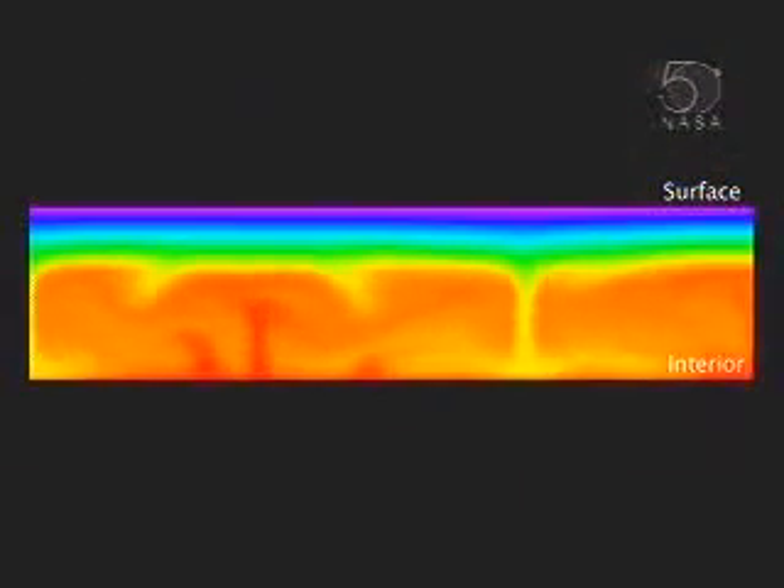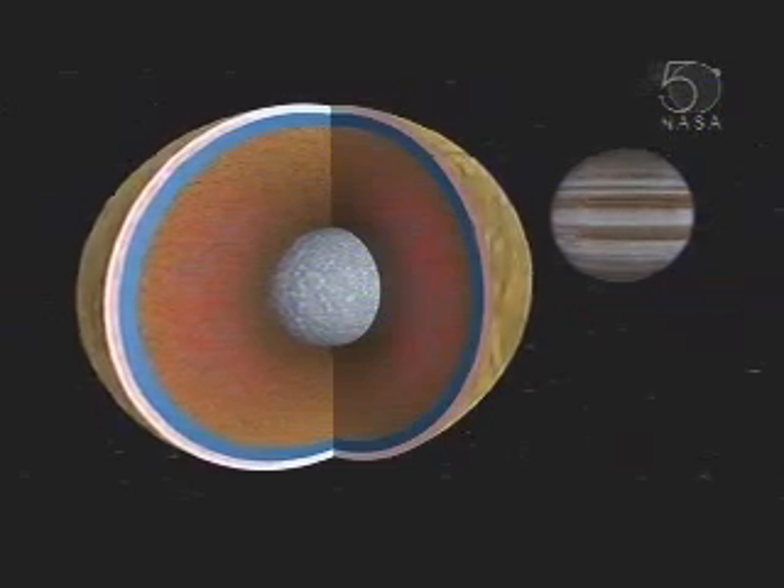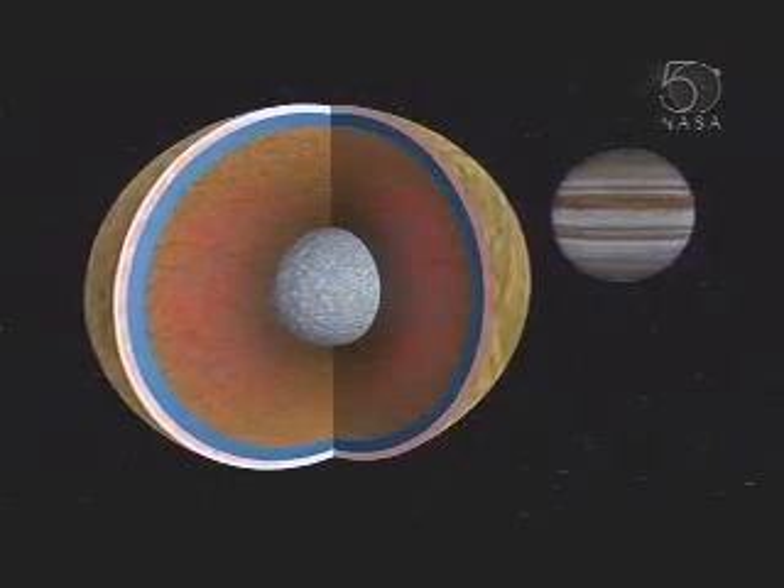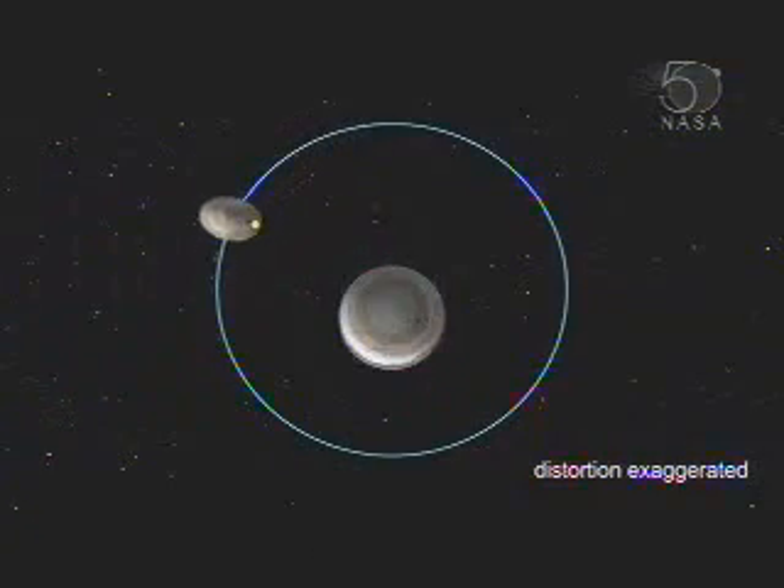Europa generates heat inside. How? It flexes as it's tugged by Jupiter's gravity. Just like the Earth's oceans have tides because they're pulled by the moon's gravity, Europa should have a tide because it's pulled by Jupiter's gravity.